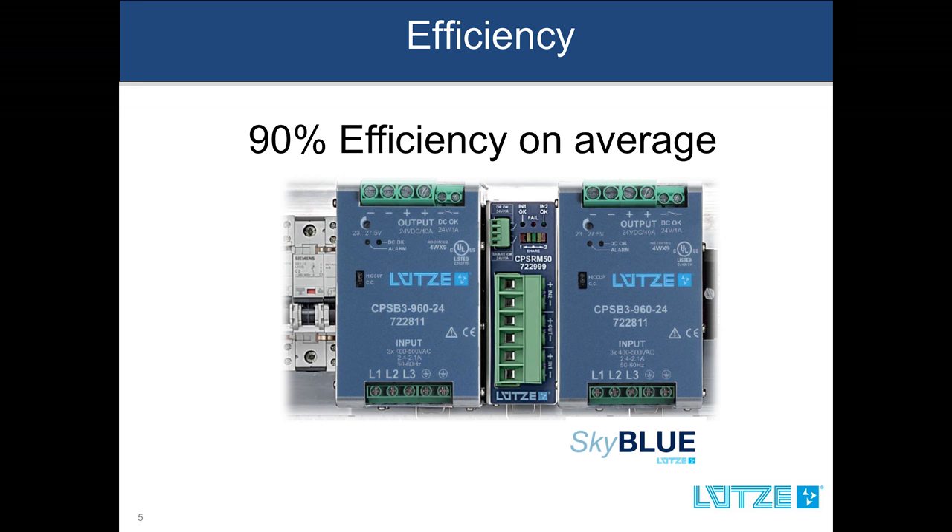The compact series provides an operating efficiency of greater than 90% on average, thus reducing the amount of unwanted heat dissipation.